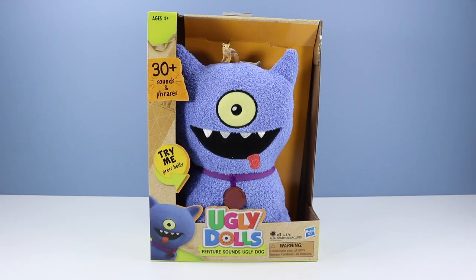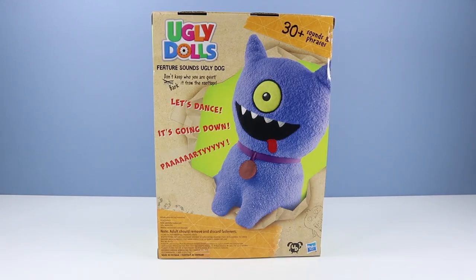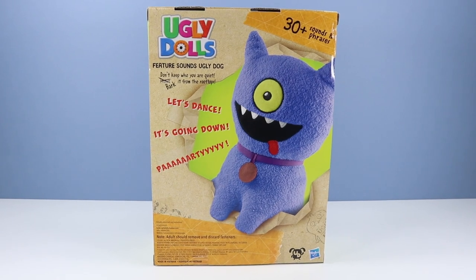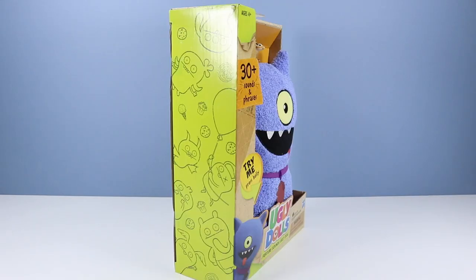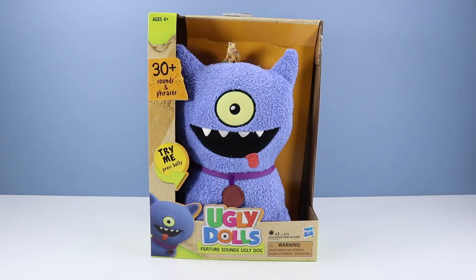So we'll start off with the Ugly Dolls feature sounds Ugly Dog — 30 plus sounds and phrases. I believe Pitbull does the voices of Ugly Dog. On the back of the box, a very playful image of Ugly Dog. 'Don't keep who you are quiet. Bark it from the rooftops. Let's dance. It's going down. Party!' Well, you get the idea.